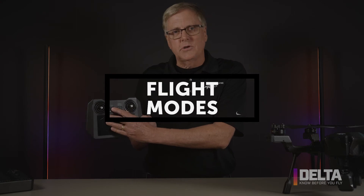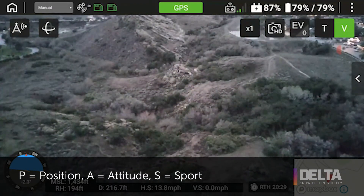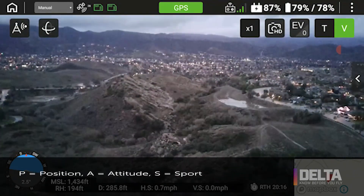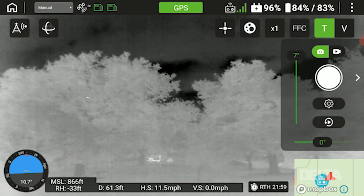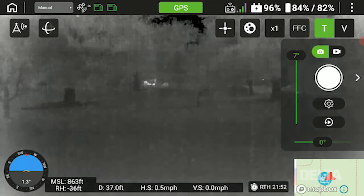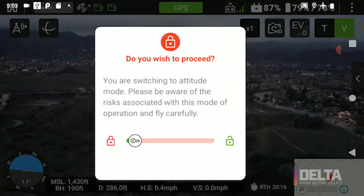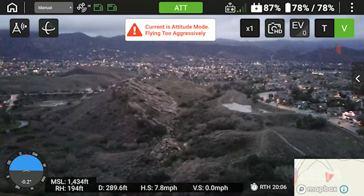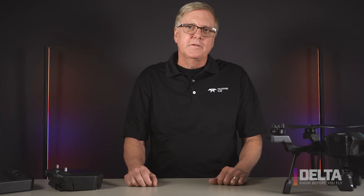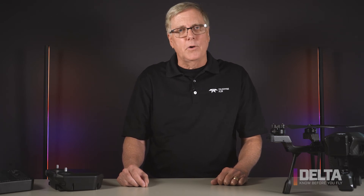I want to conclude by touching again on attitude mode. Cyrus has three modes controlled by a switch on the controller. P is Position mode — that's what we recommend you fly in. It's GPS-locked flight and you can fly at about 18 miles per hour, which handles most applications. S mode is Sport — also GPS-locked, and once you have experience it's a lot of fun. You can fly up to about 40 miles per hour in Sport mode, great for covering distance. Attitude mode is marked with an A on the controller. In this mode you don't have GPS lock — you're literally a hockey puck on an ice rink moving around as the wind blows you. There are times this is appropriate for very experienced pilots, but we don't recommend it for most. Stick with P or S mode and you'll have a great time with your Cyrus.